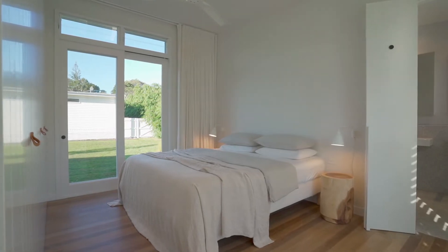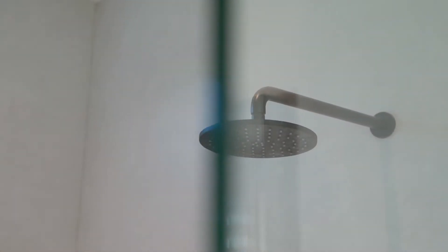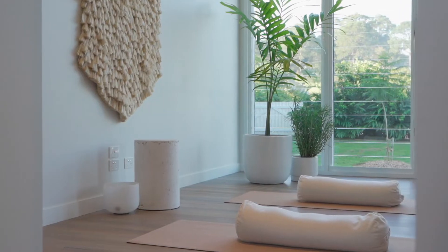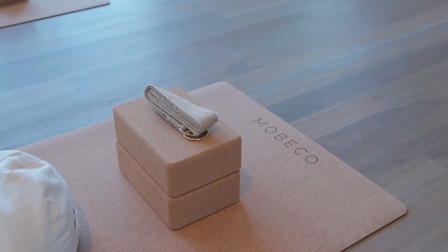An option of four generously sized bedrooms flanks the heart of the home, continuing to offer luxury appointments with built-in robes. The bathrooms feature natural terrazzo floors. The optional fourth bedroom also takes the form of a second living space, home office, guest quarters with private access, or yoga sanctuary.